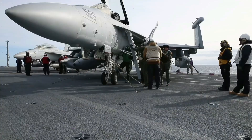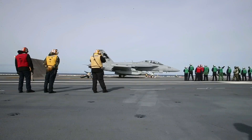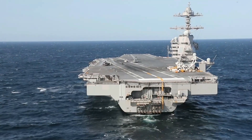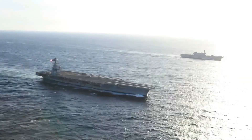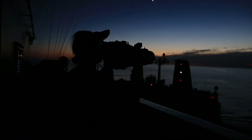During the recent CSSQT, the crew of the United States Navy's newest nuclear-powered aircraft carrier and the lead ship of her class used all onboard weapons systems during a live firing of the Phalanx CIWS close-in weapons system, RIM-162 ESSM launchers, Rolling Airframe Missile (RAM) launcher, and an Evolved Sea Sparrow Missile (ESSM), Navy Recognition reported.